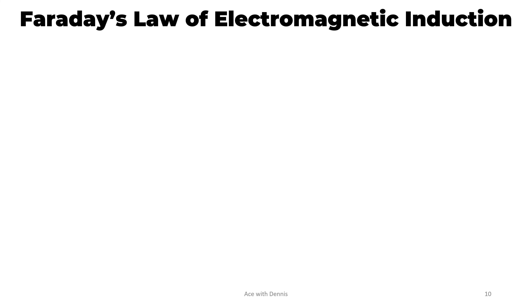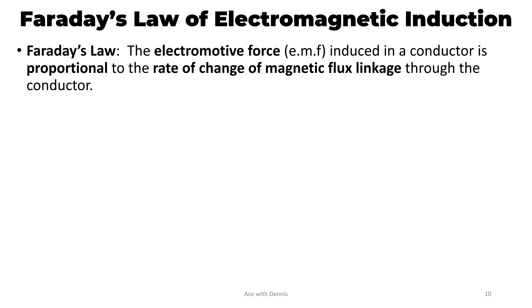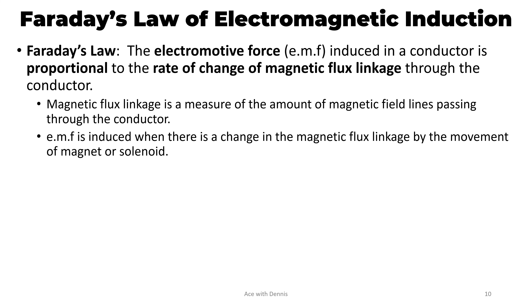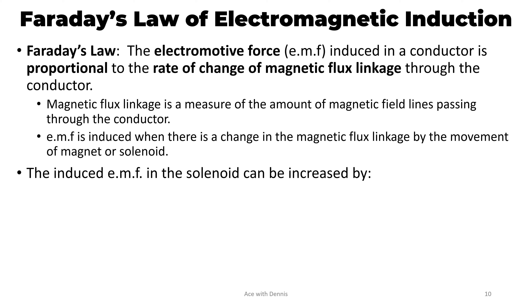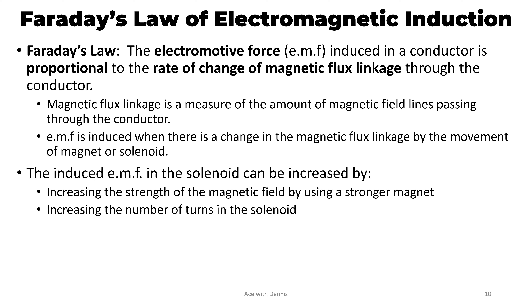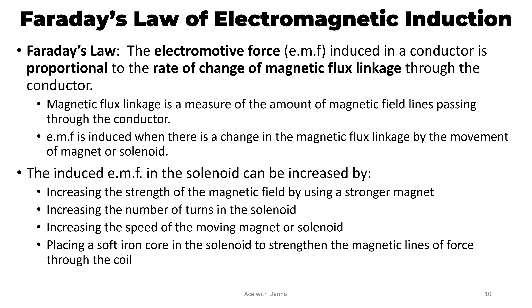Faraday's law of Electromagnetic Induction. According to Faraday's law, the electromotive force, or EMF, induced in a conductor is proportional to the rate of change of magnetic flux linkage through the conductor. Magnetic flux linkage is a measure of the amount of magnetic field lines passing through the conductor. EMF is induced when there is a change in the magnetic flux linkage by the movement of the magnet or solenoid. The induced EMF in the solenoid can be increased by: increasing the strength of the magnetic field by using a stronger magnet; increasing the number of turns in the solenoid; increasing the speed of the moving magnet or solenoid; and placing a soft iron core in the solenoid to strengthen the magnetic lines of force through the coil.